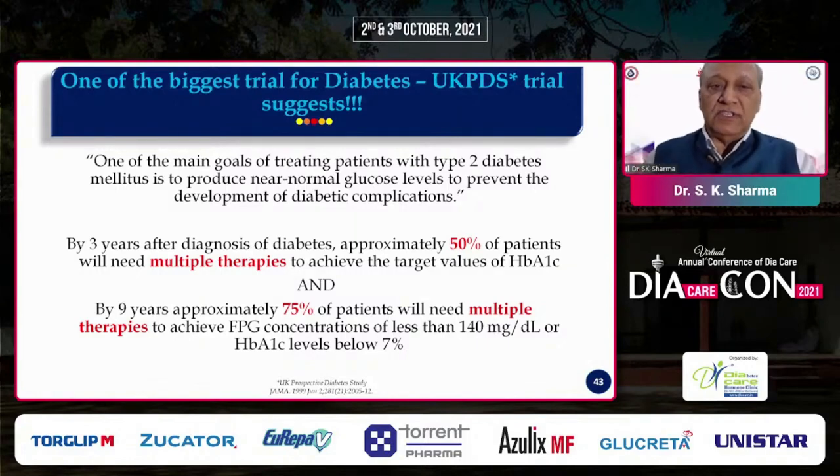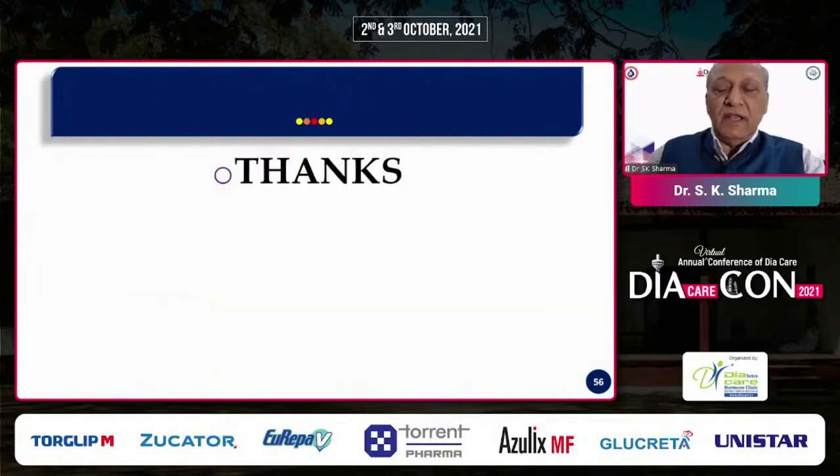Diabetes is a progressive disease, and patients often require combination therapy. In that context, including a drug that targets postprandial hyperglycemia is always preferred. In conclusion, postprandial hyperglycemia is an especially important concept in Indian patients due to dietary habits and metabolic characteristics that make it more difficult to manage. Drugs like alpha-glucosidase inhibitors, repaglinide, DPP-4 inhibitors, GLP-1 receptor agonists, and rapid-acting insulin analogues are preferred for targeting postprandial hyperglycemia. Thank you very much.